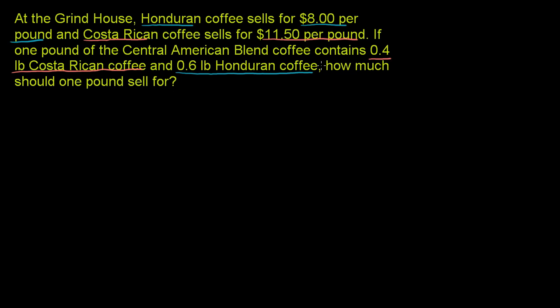So they're really just saying, well, how much does it cost to buy 0.4 pounds of Costa Rican and 0.6 pounds of Honduran? And if I take that total, that's how much it's going to cost to get one pound of my Central American blend. So let's just figure that out.